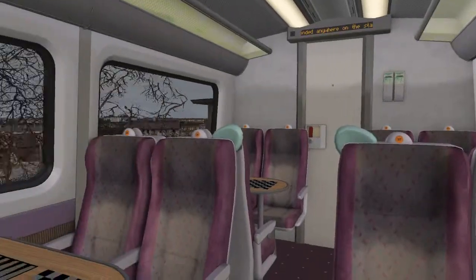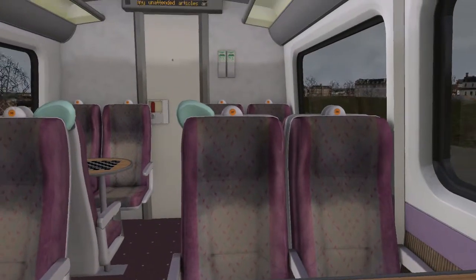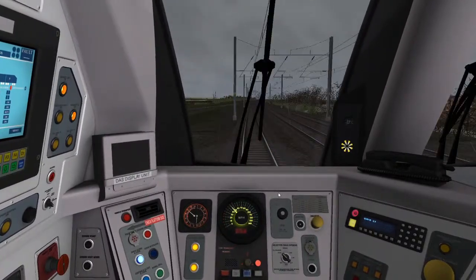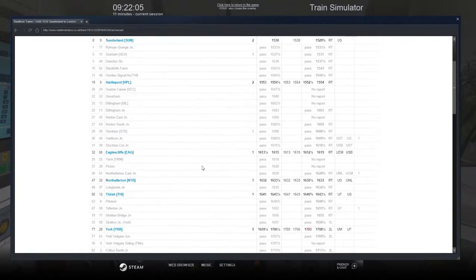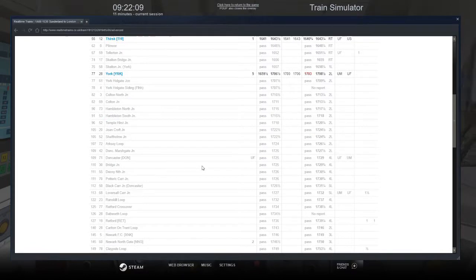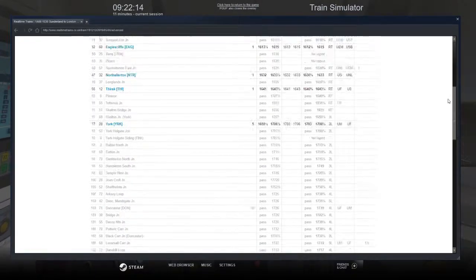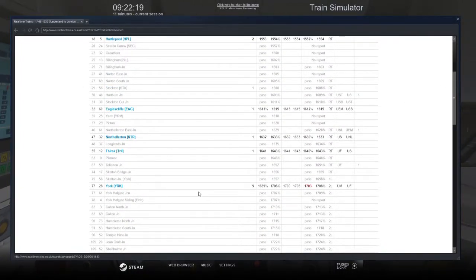This is a passenger view, which for some reason has the first class type seating. So today we're following this train: 1A66, 1530 Sunderland to King's Cross, going at Sunderland, Hartlepool, Eaglescliff, North Allerton, Thirsk, York, and London King's Cross.